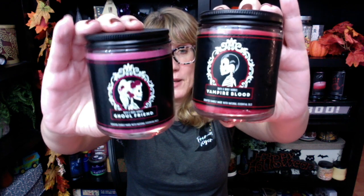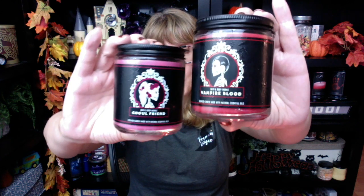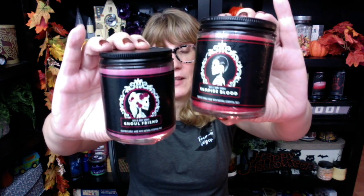Ghoulfriend and Vampire Blood — these are the cutest single wicks I think that Bath and Body Works has ever done, with this male and female skeleton with the pink and the red wax. These are super collectible. I love them. My Bath and Body Works is such a mishmash of fall, Halloween, and Christmas.